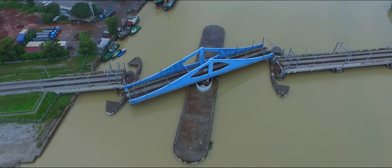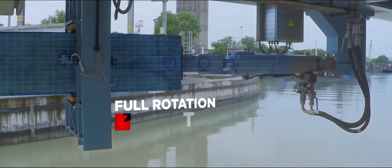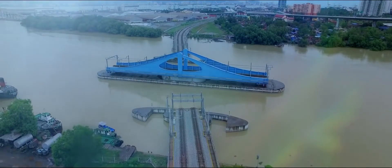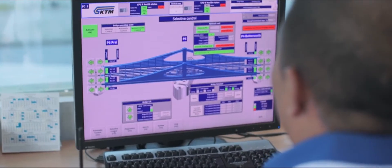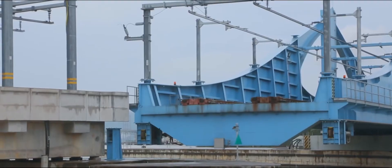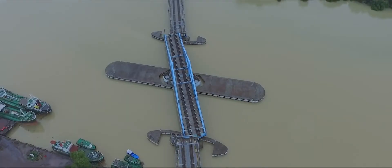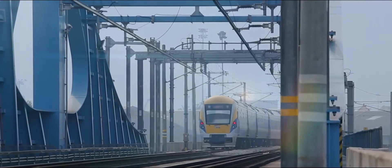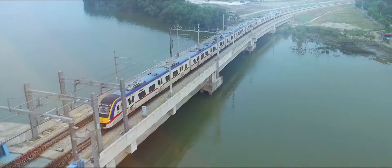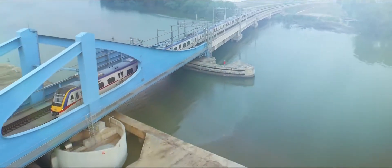With the electro-hydraulic pivot installed, the rotation only takes five minutes to complete. Once the bridge is ready to close, it rotates back to its original position, reconnects with the main track and overhead catenary systems, and continues to safely allow trains to pass through. To date, this is the only double track electrified swing bridge with a horizontal rotation operating in Southeast Asia.